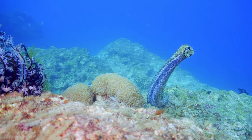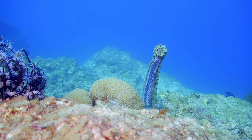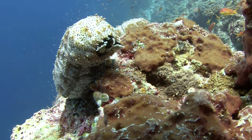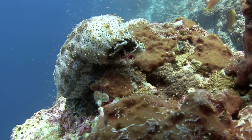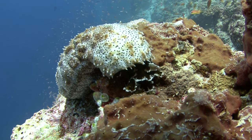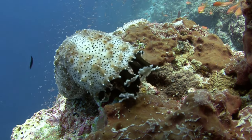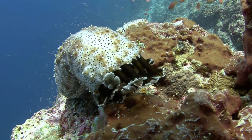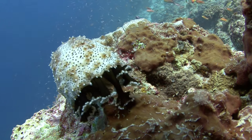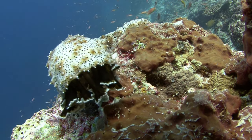Sea cucumbers are harvested for use in food and medicine. They have catch connective tissue, which can go from being stiff to flexible in mere seconds, a property being studied for potential application to the health and repair of human tendons and ligaments. These animals are considered a delicacy in some areas, especially popular in Asian countries. However, unregulated harvesting has caused population declines in some areas; in January 2016, rules were put in place to restrict sea cucumber harvesting in Hawaii due to the decimation of nearshore populations in Maui and Oahu.